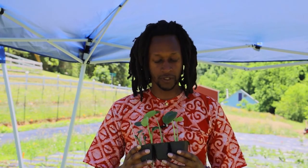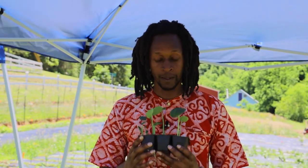So thank you for your time. Thank you for joining. Please support Utopian Seed Project, support taro, and eat well.